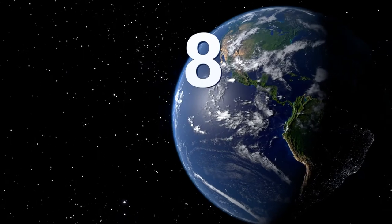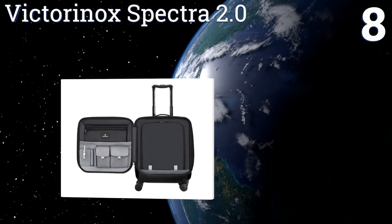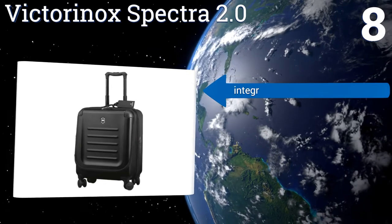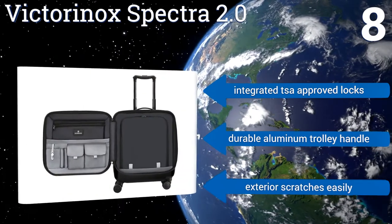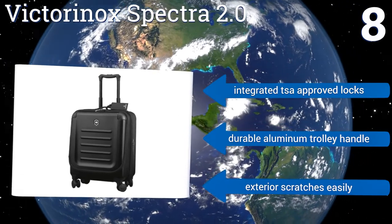Coming in at number eight on our list, the Victorinox Spectra 2.0 is a smart choice for those who are highly focused on keeping their items organized. It has a front-facing quick-access door that contains pockets for a laptop, tablet, smartphone, passport, tickets, and more. It comes with integrated TSA-approved locks and a durable aluminum trolley handle.